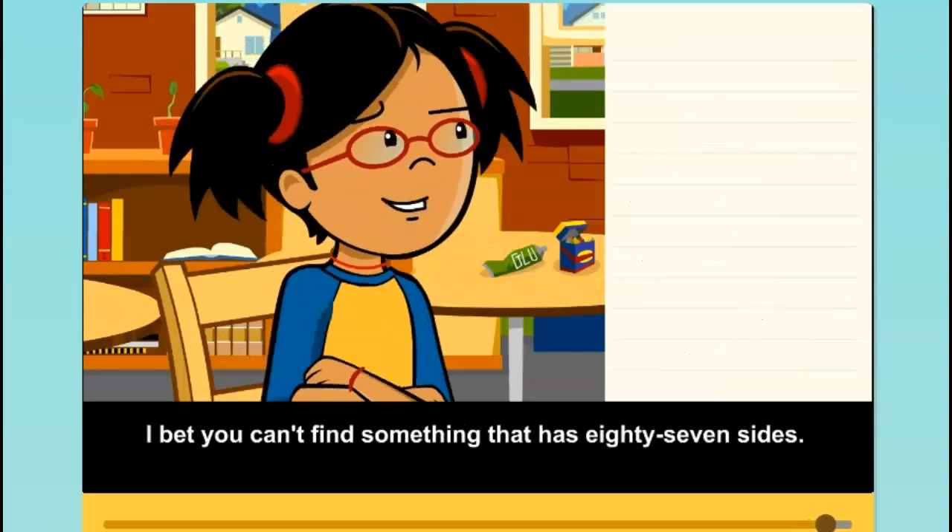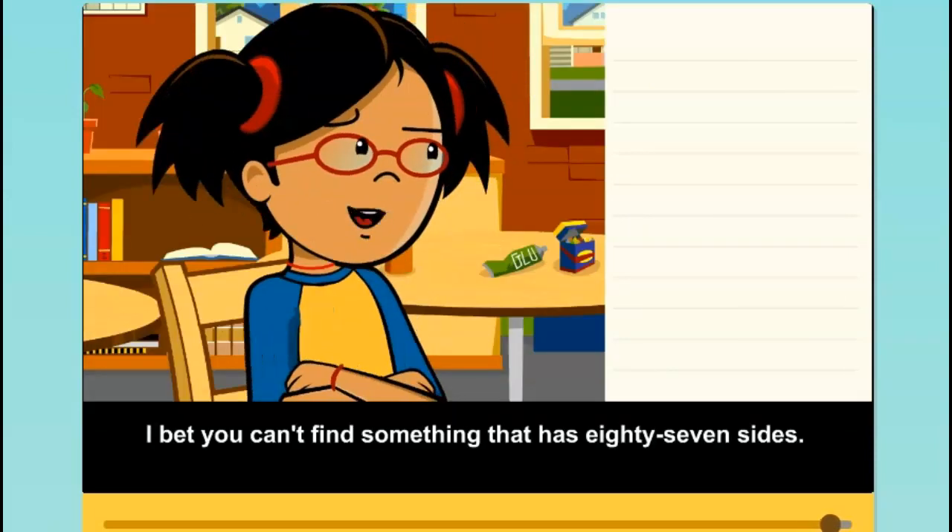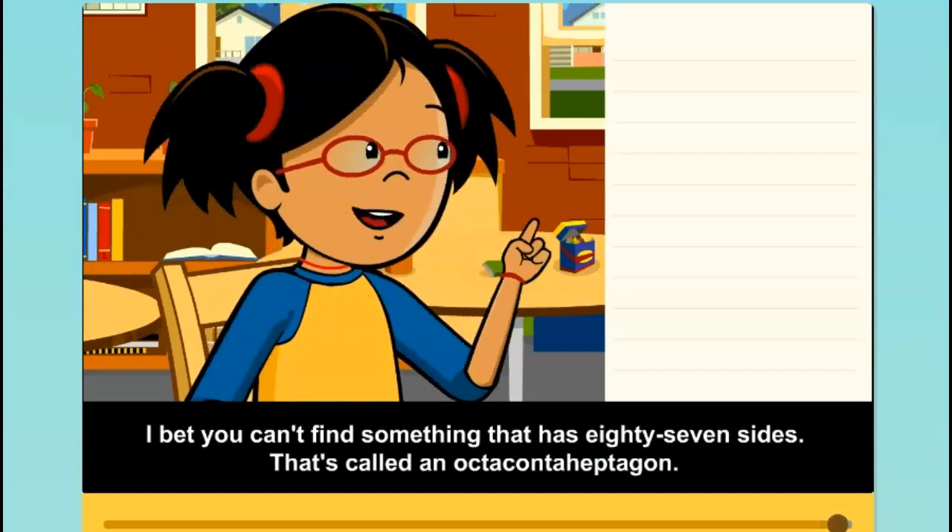I bet you can't find something that has 87 sides. That's called an octacontaheptagon. It's very impressive too.